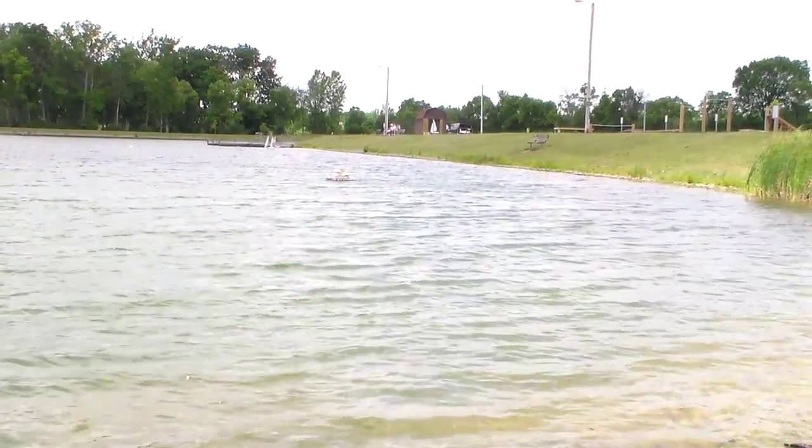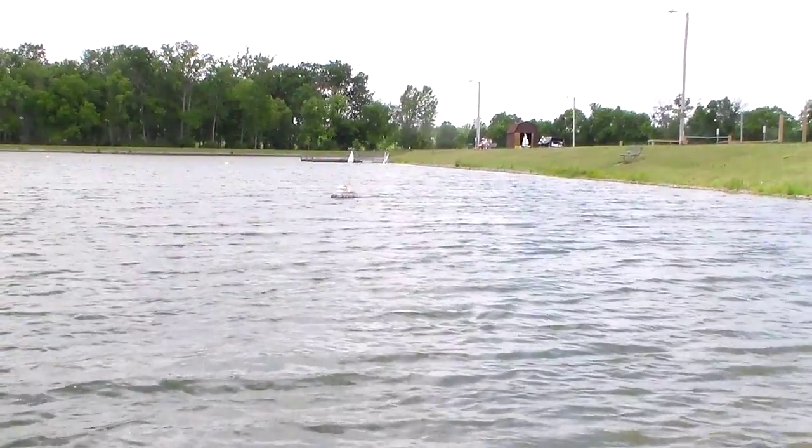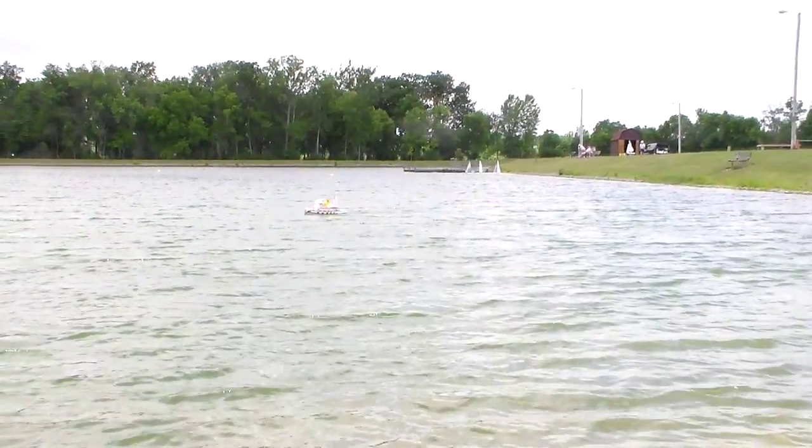Quite windy today fellas. Excellent day for sailing. This old tug can handle any kind of weather, buddy, I tell you. I've been in weather with 35-knot winds and this thing still goes pretty good. It's a pretty strong boat.